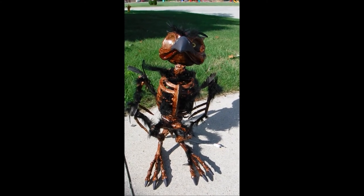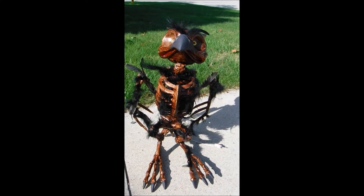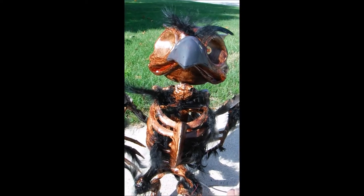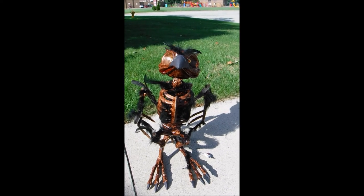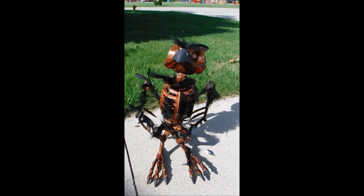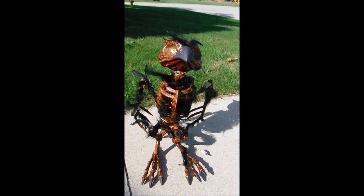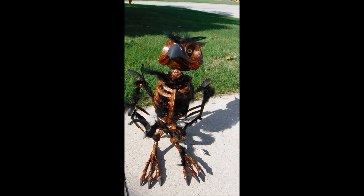But I love him anyway. He looks really fantastic. He's going to be a wonderful addition to the haunt this year and in years to come. So here's him in full action. Hope you like him.